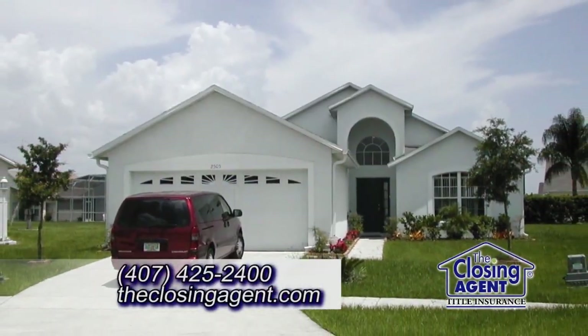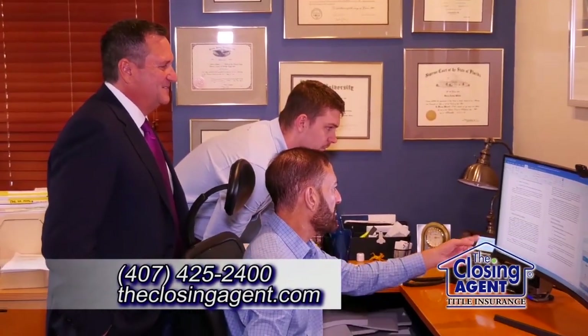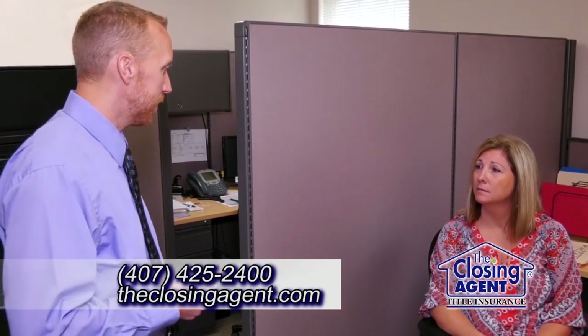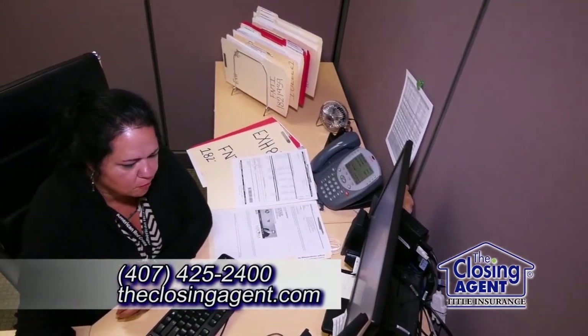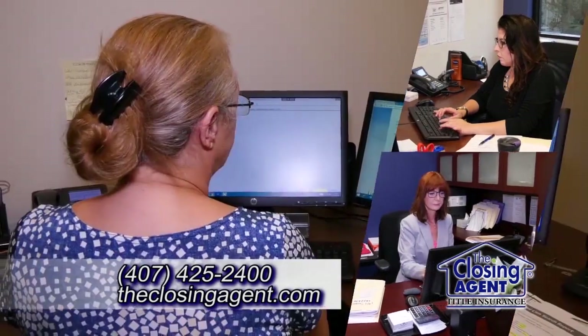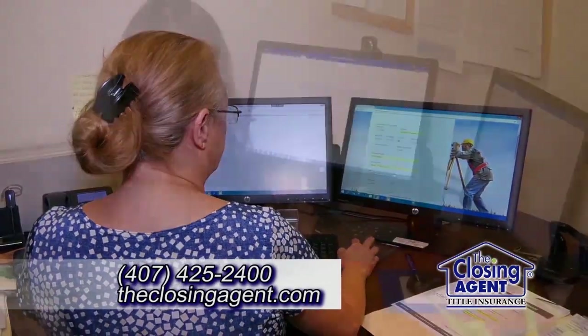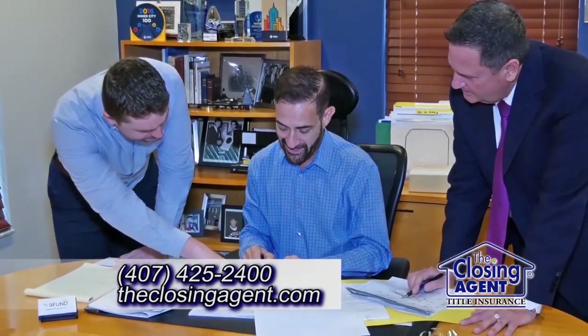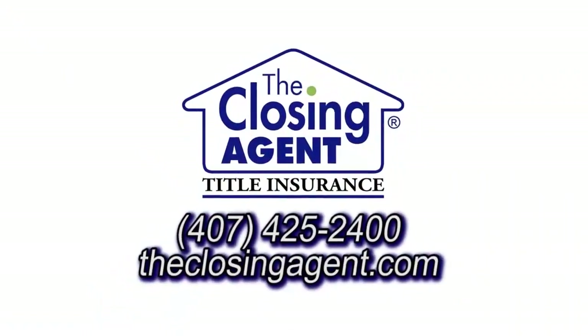When selling your home, choosing the right title company is just as important as choosing the right real estate agent. At The Closing Agent, we like to make that choice a simple one. Our local expertise and knowledge provides the comfort level you need when making one of the most important financial decisions of your life. From ensuring you receive a clear title to guiding you through the closing process, it's clear why we are Central Florida's most trusted title company. The next time you sell your home, let your realtor know you'd like to use The Closing Agent.